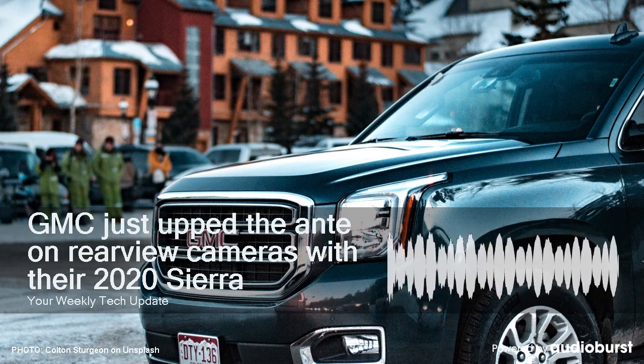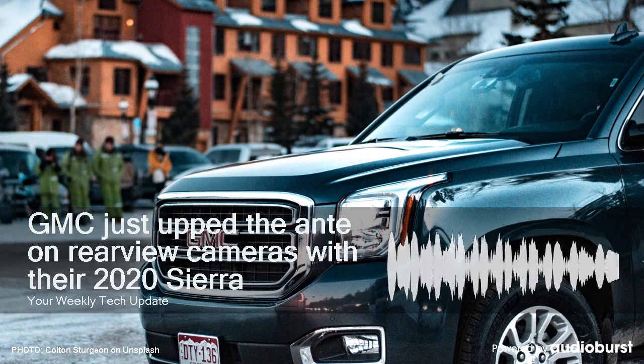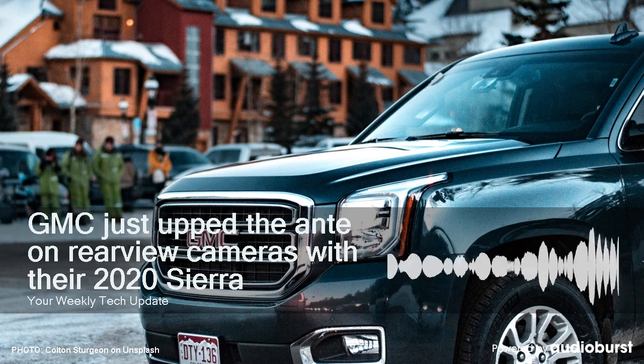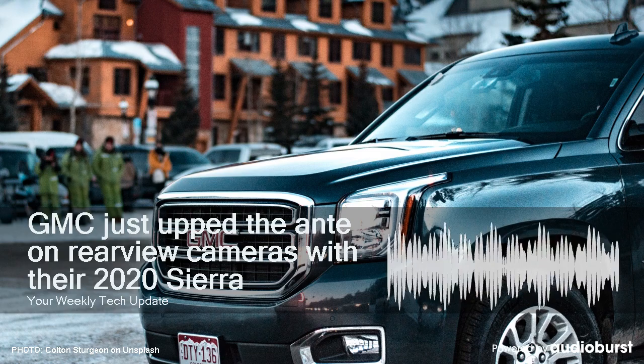The trailer-mounted camera will be offered as an accessory, and GMC says the feature only works with hitched box or camping trailers up to 32 feet long. Sorry, fifth-wheel owners, though the new Sierra HD at least offers a bed-view camera to help you get things hitched up as well.